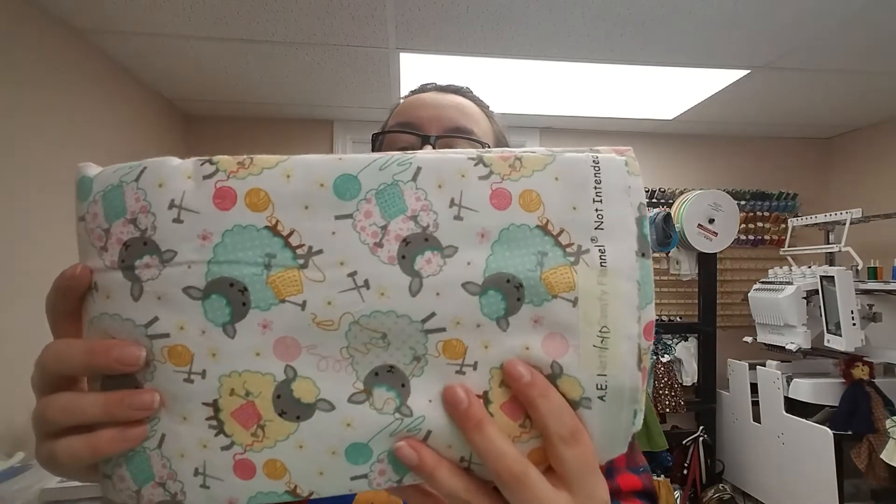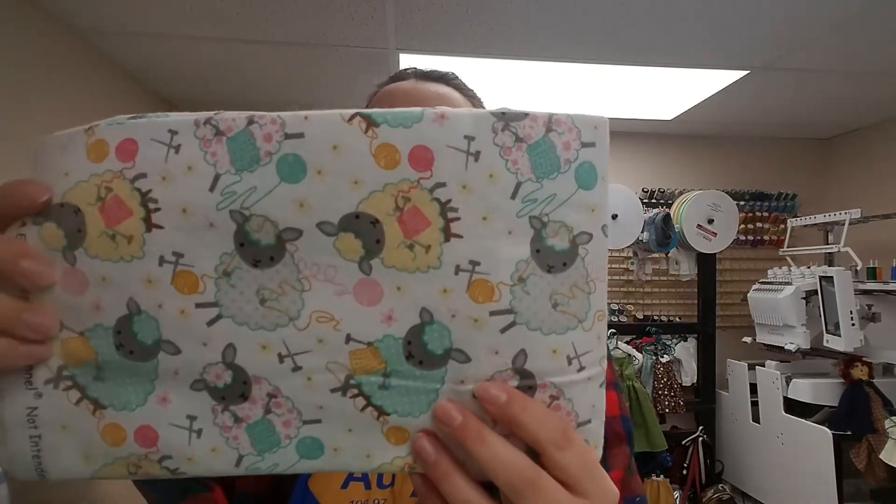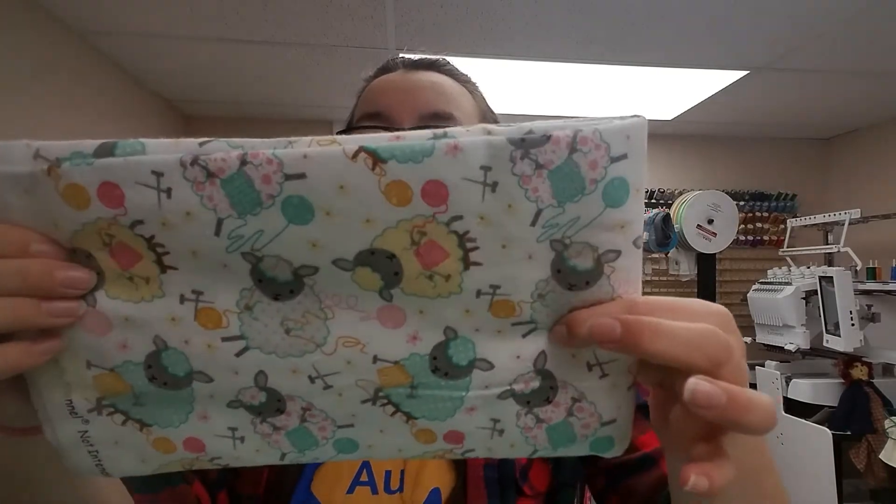So I did buy cottons and flannels. The first one here is this really cute sheep print. They're knitting sheep — what else would sheep be doing? Really cute, nice and soft. Good for pajamas, as all flannel is.